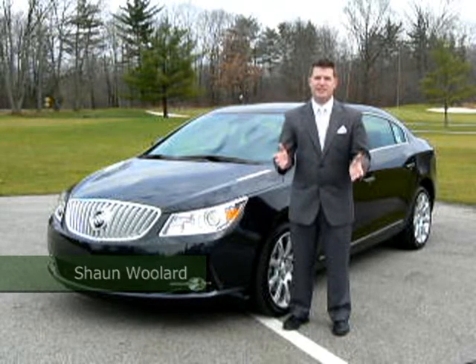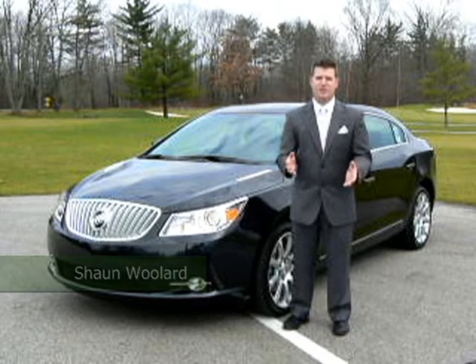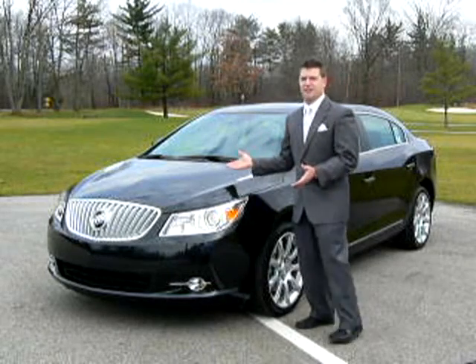Hi, and welcome to the all-new redesigned 2010 Buick LaCrosse, which is available in three trim levels: the CX, CXL front or all-wheel drive, and today we will be viewing the premium CXS model.